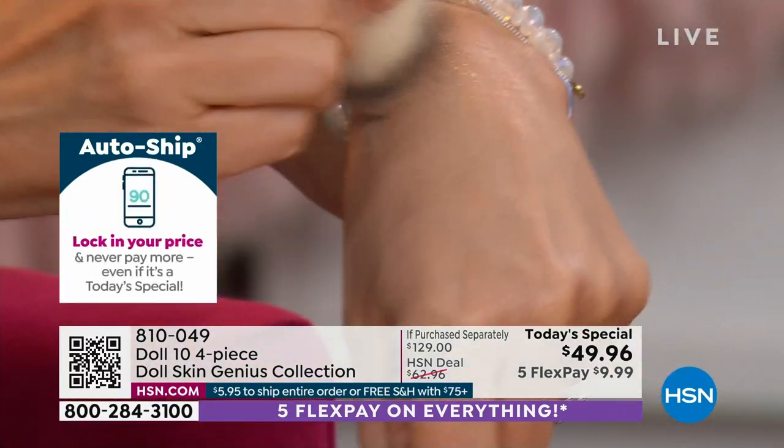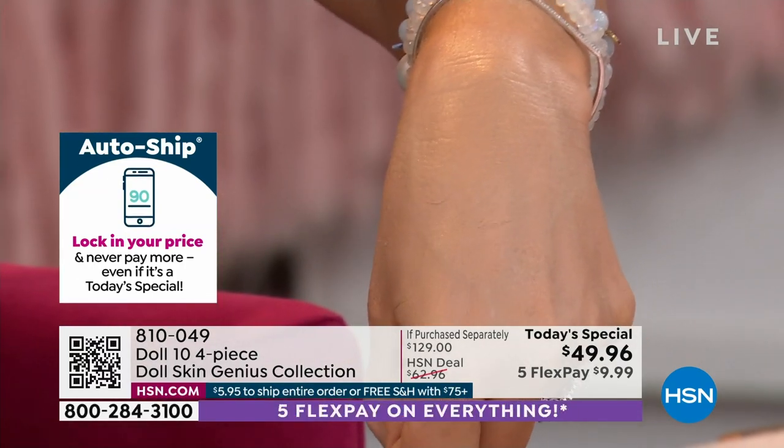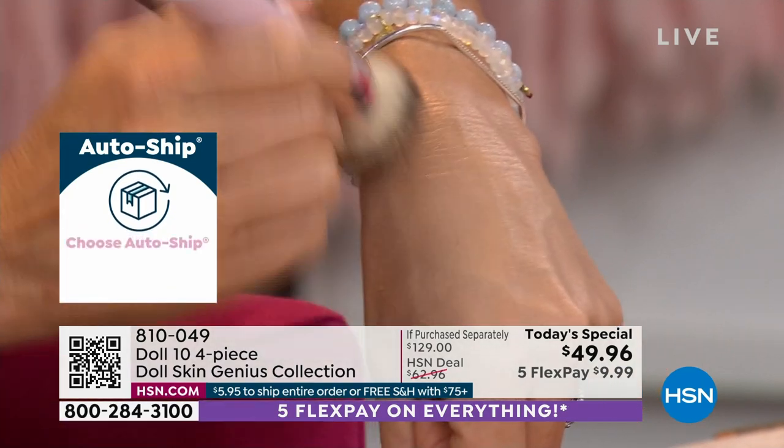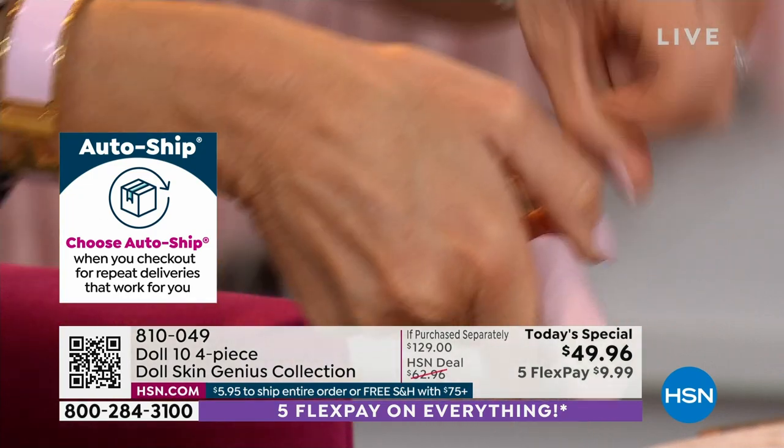There's the concealer — that's $30, and these are all full-size products. Does your concealer do that? Do you see how it just got rid of that wrinkle instantly? Look at the smoothness happening on my skin. Look at this hand — look at the texture, the lines, wrinkles.